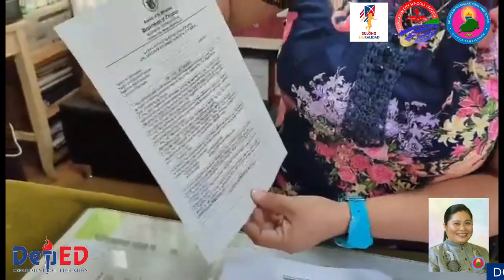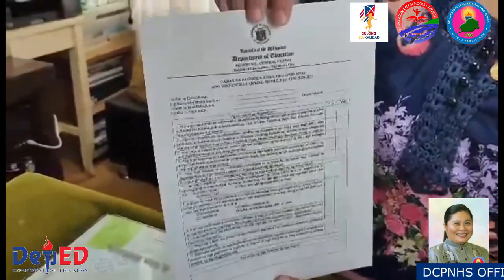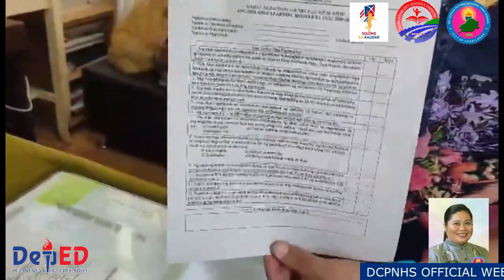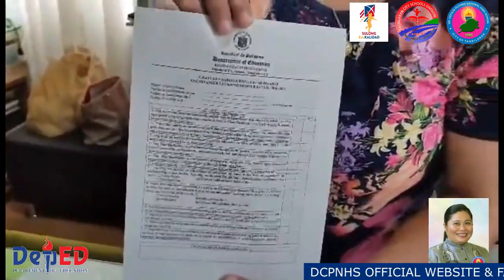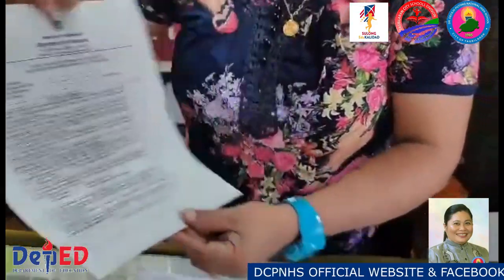You can also find inside the packet the survey as to how ready the school was in time of the opening of classes. So parents are encouraged to answer honestly the survey form. This is just a one-time survey.